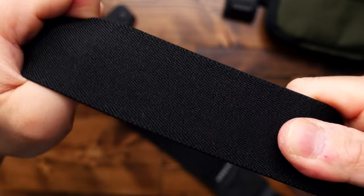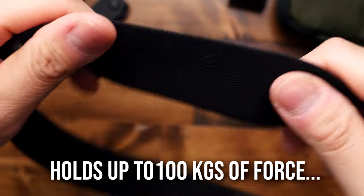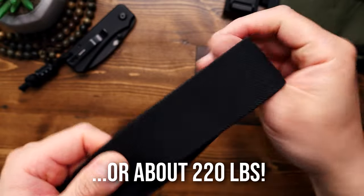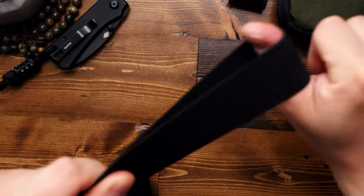This belt is made from high-strength polyester webbing that, according to their website, can hold up to 100 kilograms of force — that's about 220 pounds in freedom units. And when you do give it a good pull, it does feel quite strong.